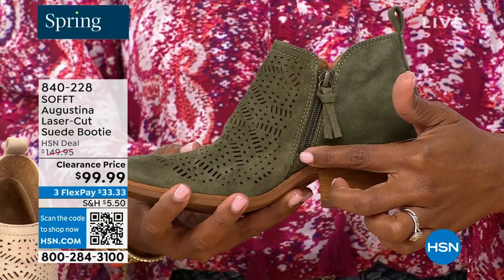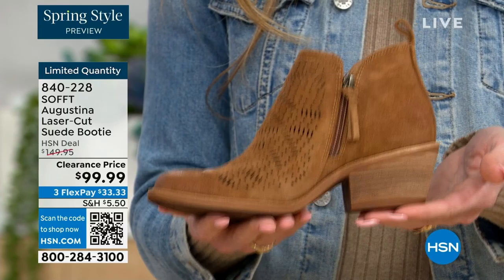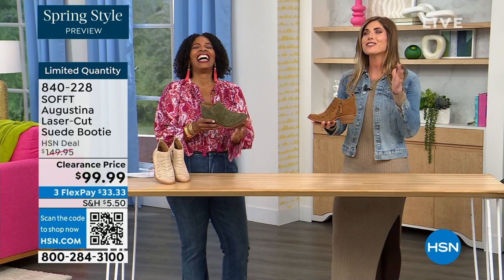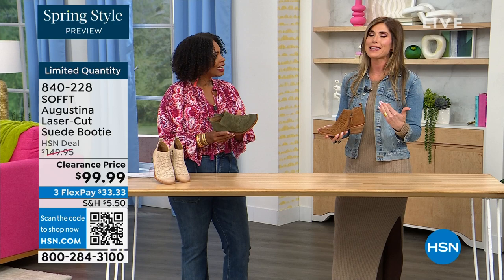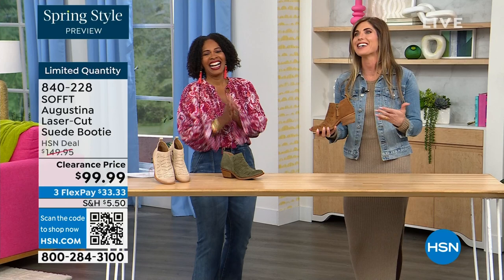None of our shoes are clunky or heavy — sometimes with western style boots or wedges they are heavy. If you're on your feet all day, you don't want to be carrying around a five-pound dumbbell. These are still lightweight and cushioned. I missed out on these last time I was on air because I didn't order them right away, and sure enough my size was gone. I was so regretful.